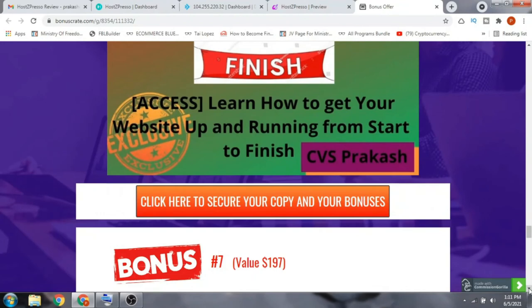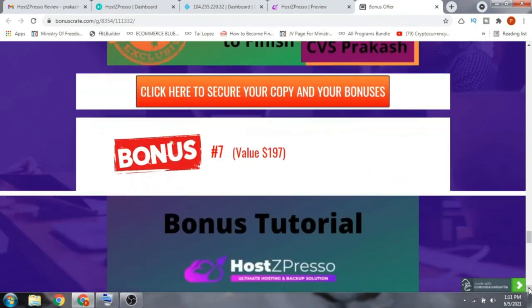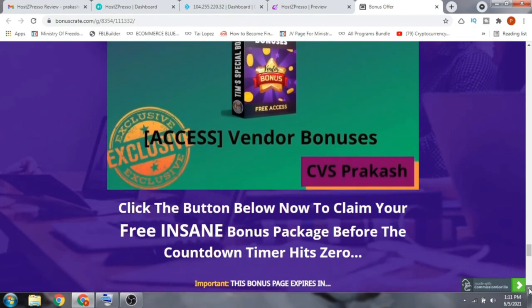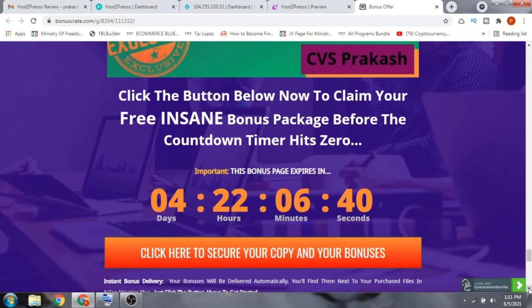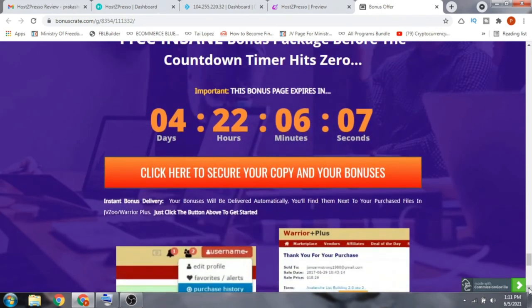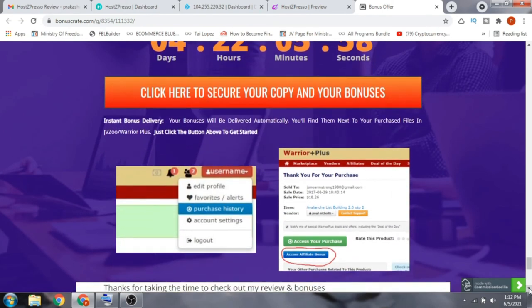Bonus number seven includes all the bonuses that the vendor has given me to pass on to you, so you get the best out of Hotspresso. You receive all my bonuses and the vendor bonuses 100% free of cost, even if you only pick up the front end at $19. With the early bird discount of $5, you'll get it for just $14 — a one-time fee — and all seven bonuses are free.